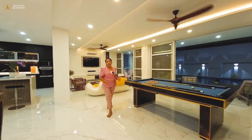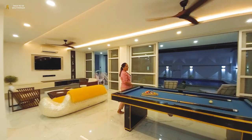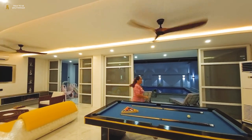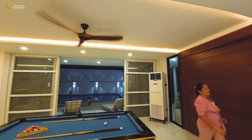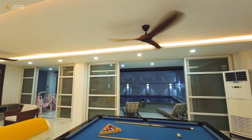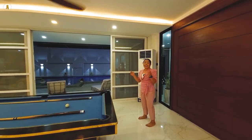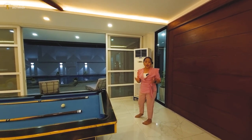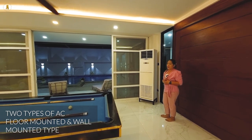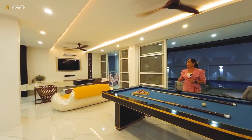In the entire ground floor, we are using 60 by 120 premium tile. We have cove lights and LED tri-color pen lights — bright light, warm light, and natural light. In the entire ground floor, we are using two types of inverter-type AC: a floor-mounted inverter type air conditioner and a wall-mounted inverter type air conditioner just on top of the television.